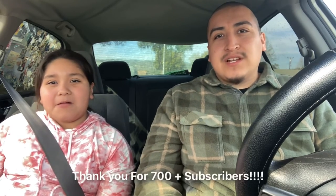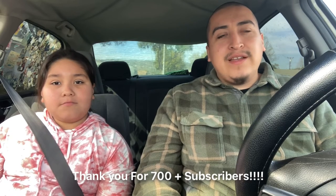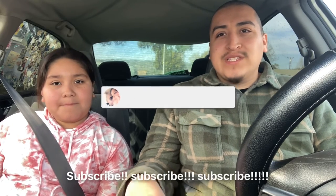Guys, we're gonna let you go — please like, comment, and subscribe to our channel. We appreciate everyone that subscribed to us. We have finally reached 700 subscribers on our channel and we really appreciate you guys. See you later!